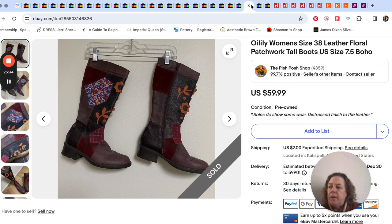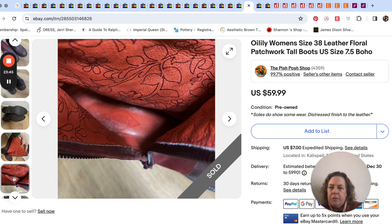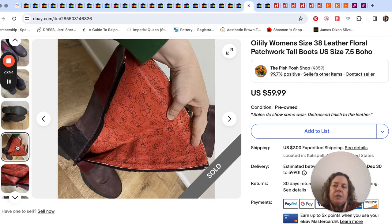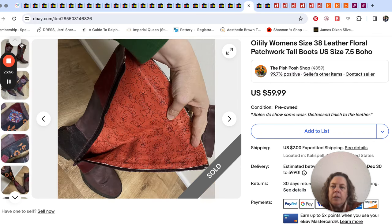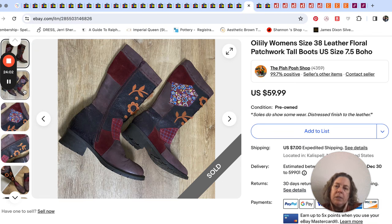This is a pair of boots — the brand is Oilily. It had been a while since I found anything by that brand. They have a little triangle logo. Super cute little patchwork design — not my best picture, but a little patchwork pair of boots. Very interesting, very quirky. Oilily and Hanna Andersson — I kind of lump them together in my mind. Those sold for $60.